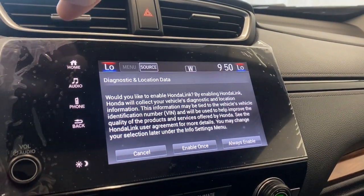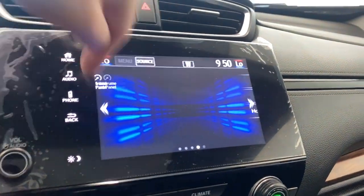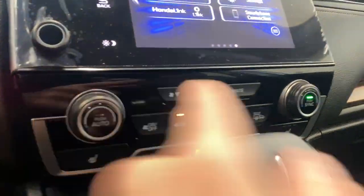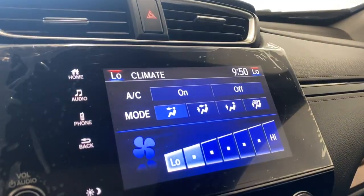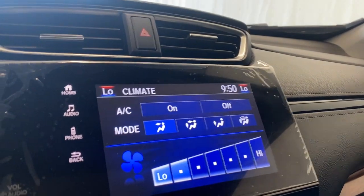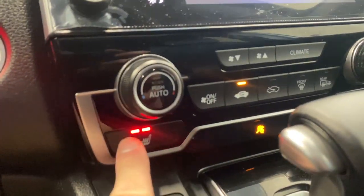You've got Honda Link here as well that you can connect to. Down here we have dual zone climate control, and if you click the climate button it'll bring up the climate menu on screen so you can turn your AC on or off, adjust the mode, and the fan level. Heated seats for driver and passenger with three different heat levels.